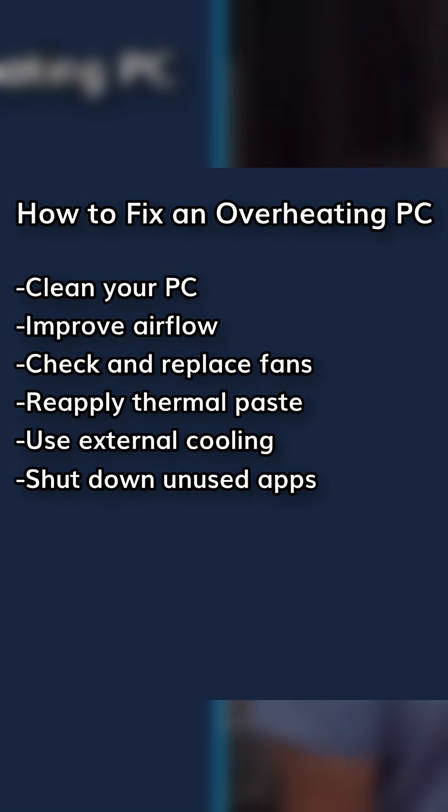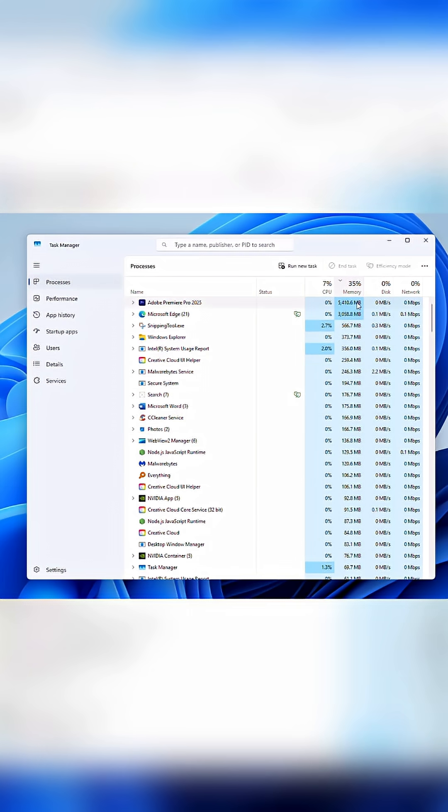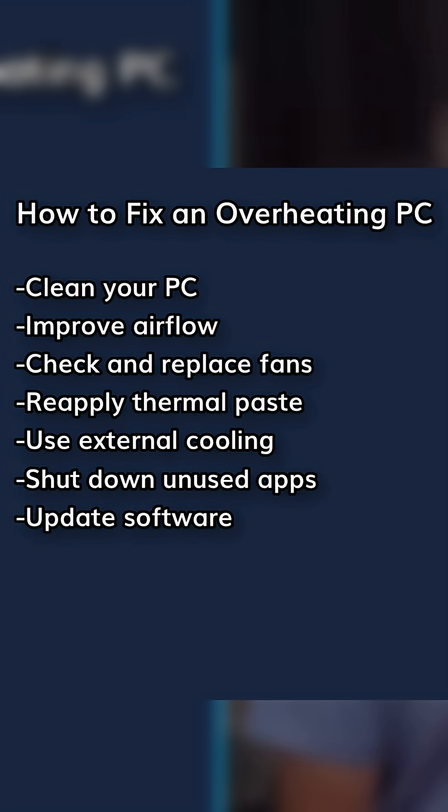Shut down unused apps. Use Task Manager to see what's hogging your CPU and close it. Update your software — install the latest drivers and OS patches for better resource management.